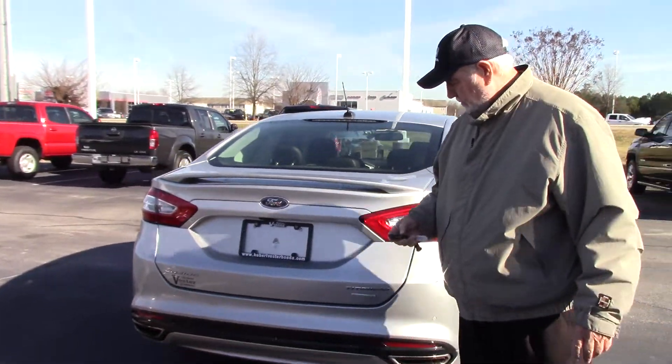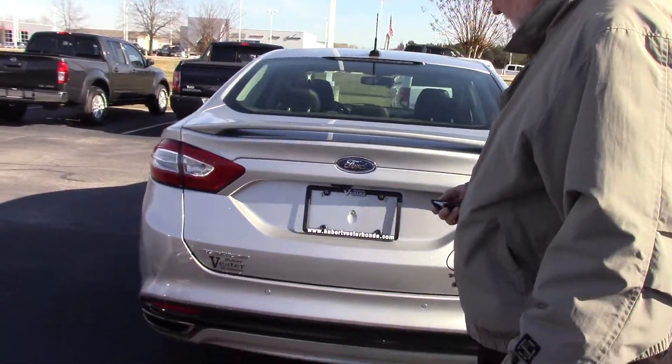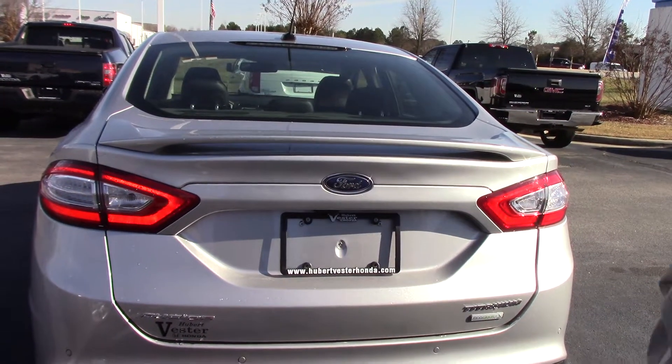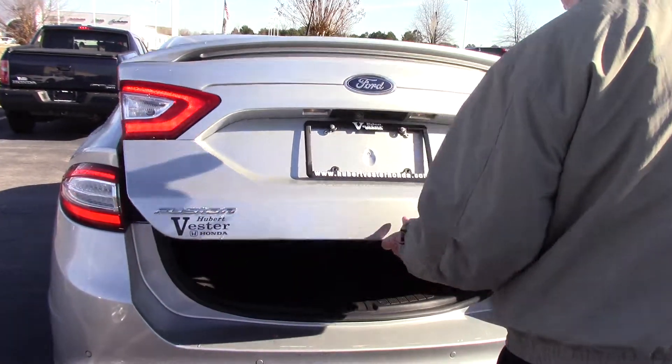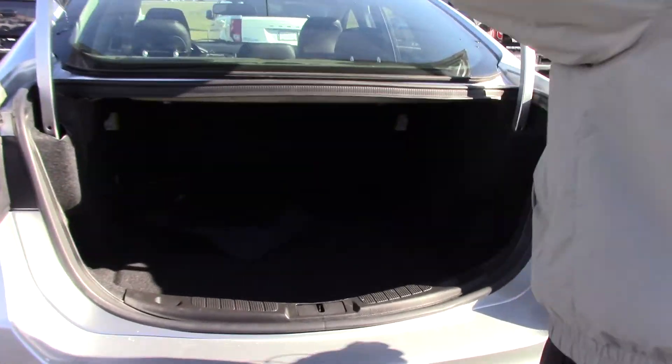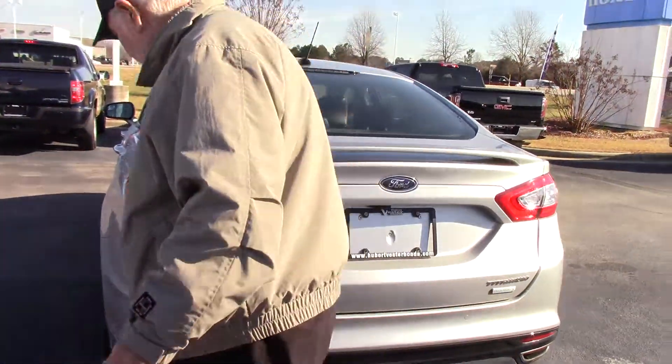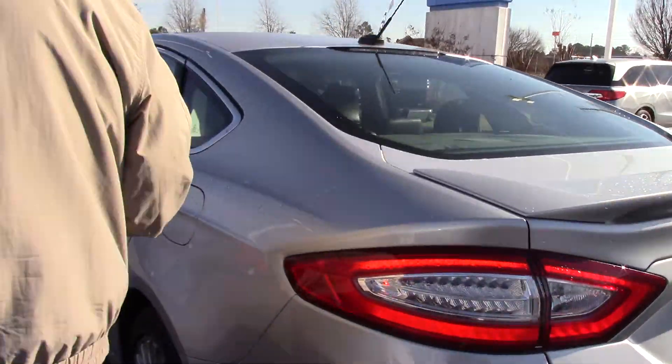It's got plenty of room in the trunk. Let's see what it looks like back here. Let's see what we've got right here — look at the space inside the trunk, plenty of room. It's got the backup sensors on the back of it.